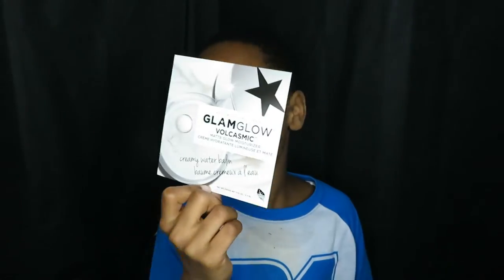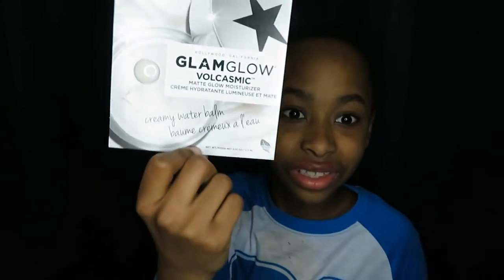This next one is GlamGlow — looks like a Mystic moisturizer. It's one big thing, plus this little one.